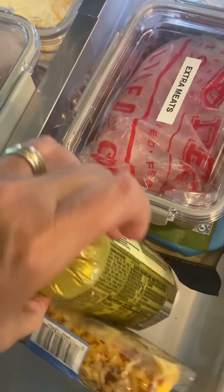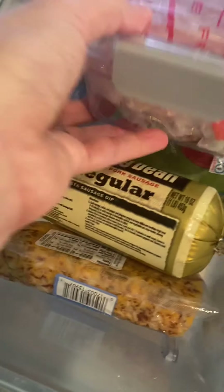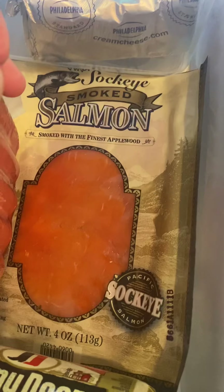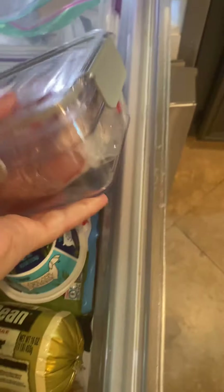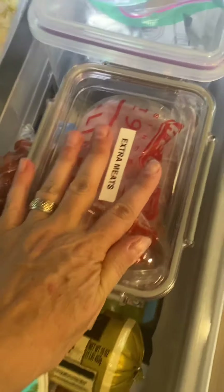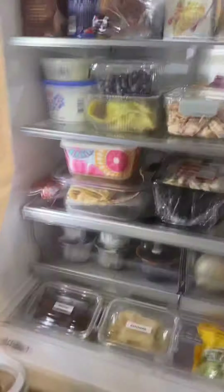We always have sausage — Jimmy Dean's regular — and then we've got the Applegate hot dogs for the kids. These are little smokies, and I just started doing salmon. I'm pretty happy with the way this all turned out.